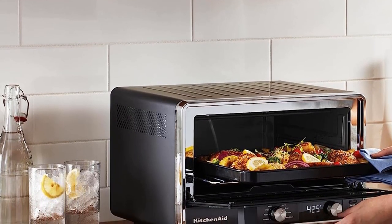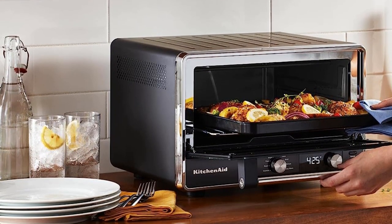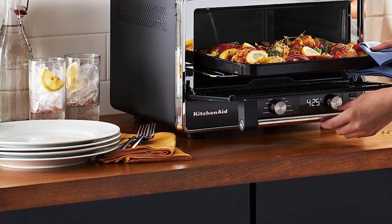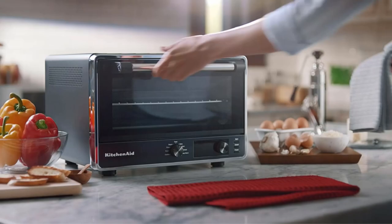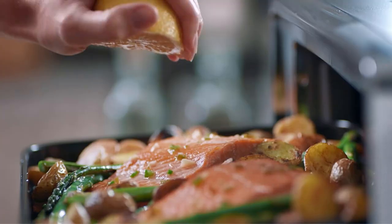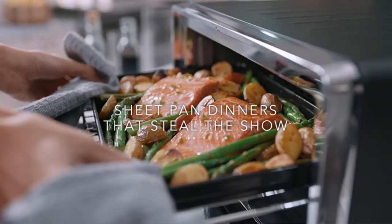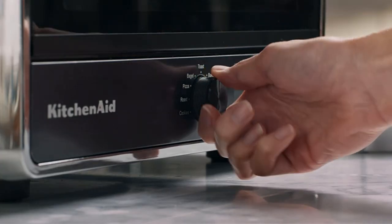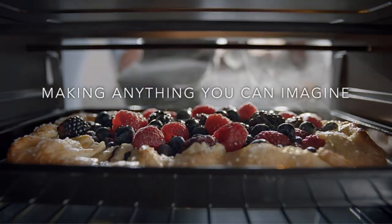Cleanup couldn't be easier, thanks to the drip pan and crumb catcher and a non-stick interior. This sleek and modern oven comes in a steel or black matte finish and looks great on most countertops. While it's not the most expensive, smallest, or even the most versatile of the bunch, the KitchenAid digital countertop toaster oven is easily our pick for the best overall toaster oven.